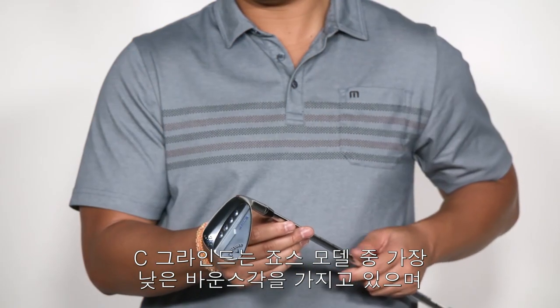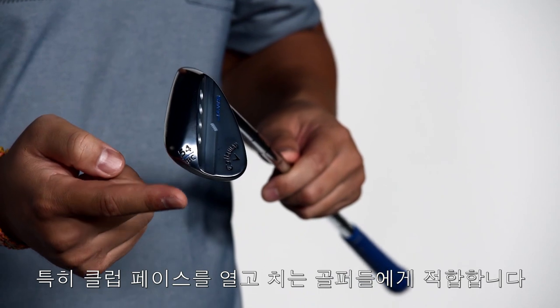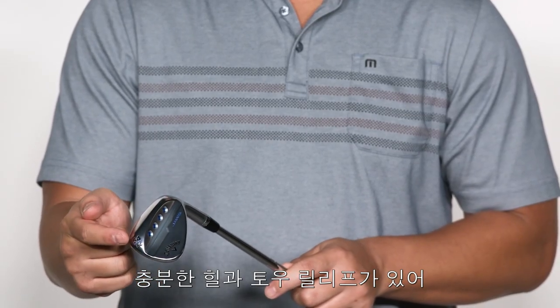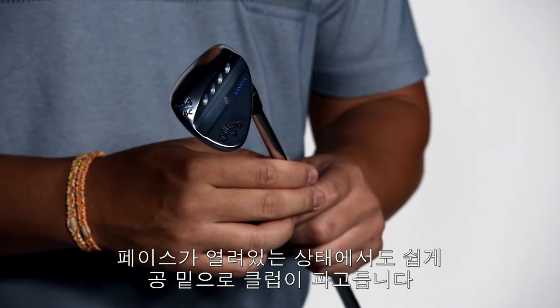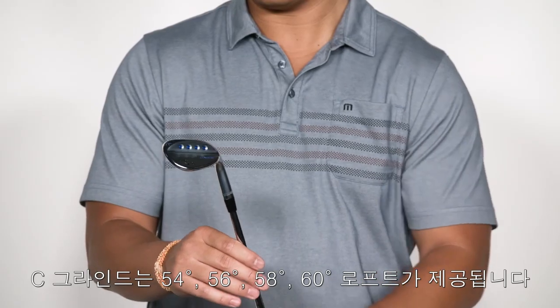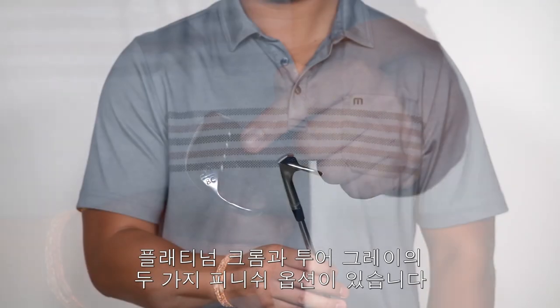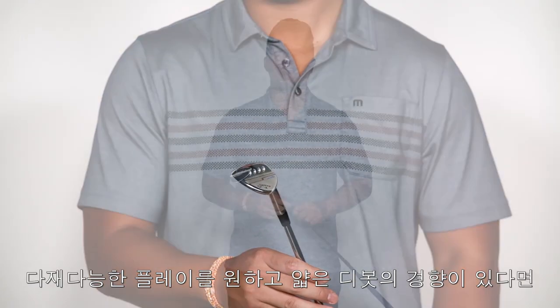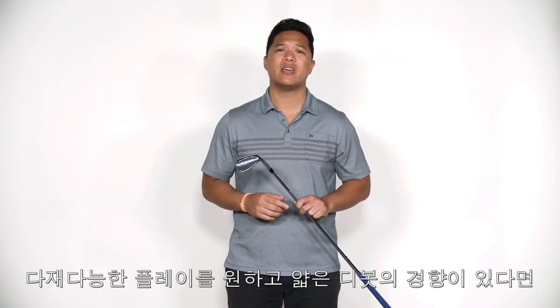The C-Grind offers the lowest degree of bounce we offer in the Jaws lineup, and is ideal for golfers who like to open up the face around the greens. As you can see, there's plenty of heel and toe relief, so you'll be able to easily get underneath the ball when you open it up. The C-Grind is also available in a 54, 56, 58, and 60 degree loft, offered in both platinum chrome and tour grey finishes. Any golfer who wants the most versatility around the greens and tends to take shallow divots can really benefit from putting a C-Grind in their bag.